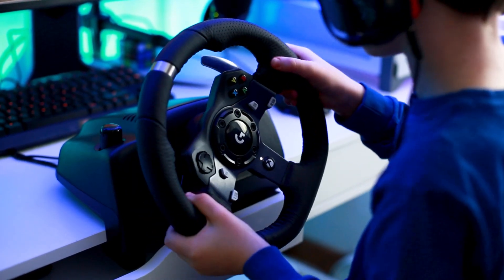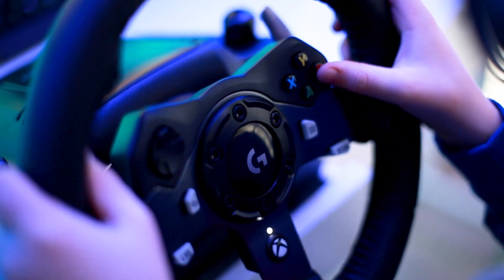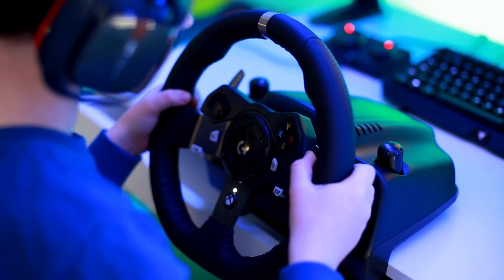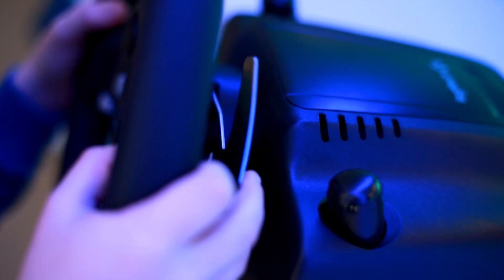The buttons on this version have the same layout as a regular Xbox controller, making you feel right at home — nice and easy to press and they've never gotten stuck. On the back of the wheel there are two shifter paddles, great for fast gear shifting which feels responsive and fast to use.